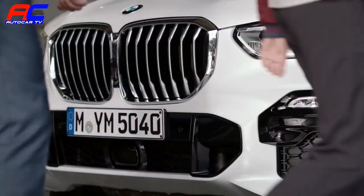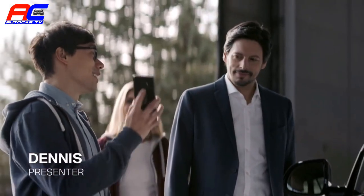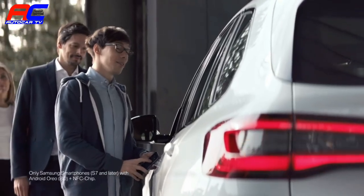Shall we take a look at Mission Control? The digital key — a handy new BMW connected feature for keyless access and driving.